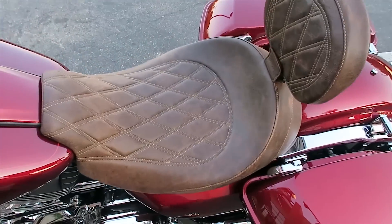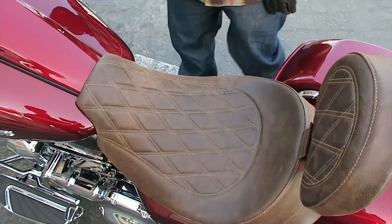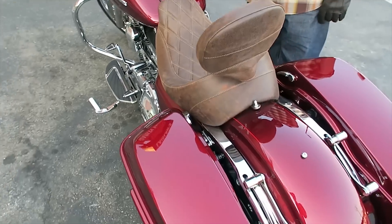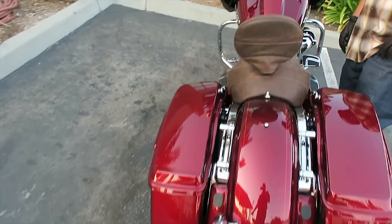The seat was done by a local company called CNC — they do some pretty nice custom seat work. The floorboards and shifter pegs are all Harley Davidson, from one of their newest collections that comes on the CVO bikes.